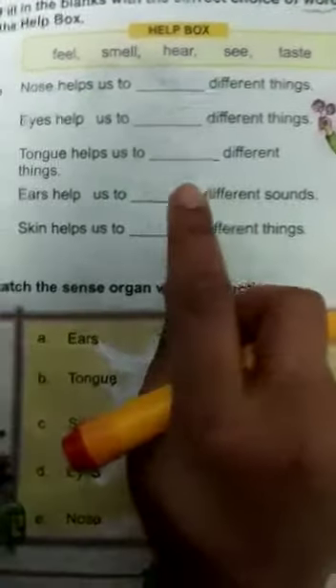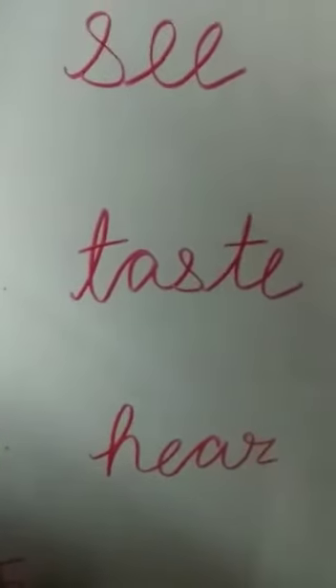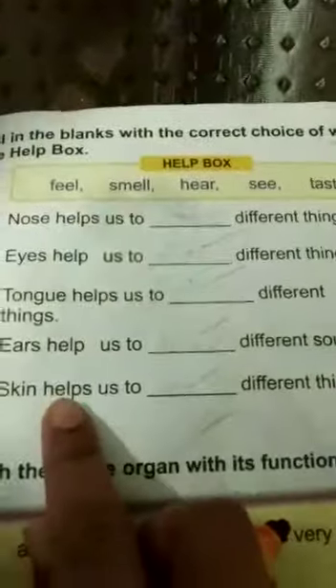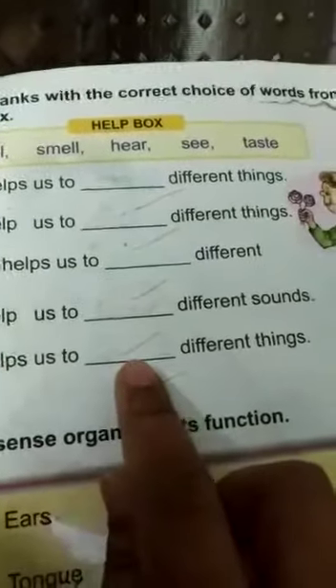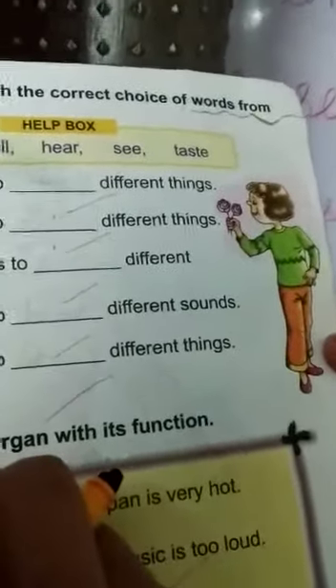Ears help us to blank different sounds. What do you do with the help of ears? Hear. H-E-A-R. Hear. Skin helps us to blank different things. What do you do with the help of skin? Feel. F-E-E-L. Feel.